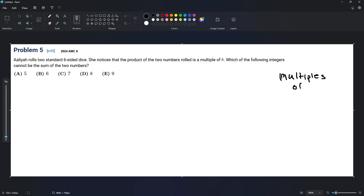So let's do multiples of six: 6, 12, 18. If I write 24, that's 6 times 4, and 6 plus 4 is greater than 9, so it won't fit in the answer choices. We know it can be the sum, so we're looking for cannot — that's one thing to look for.